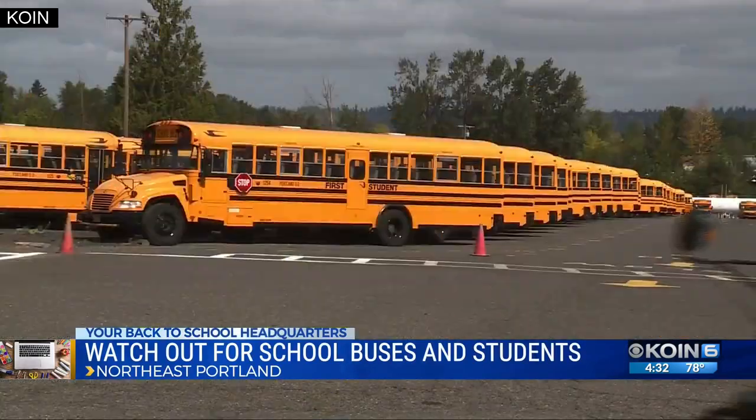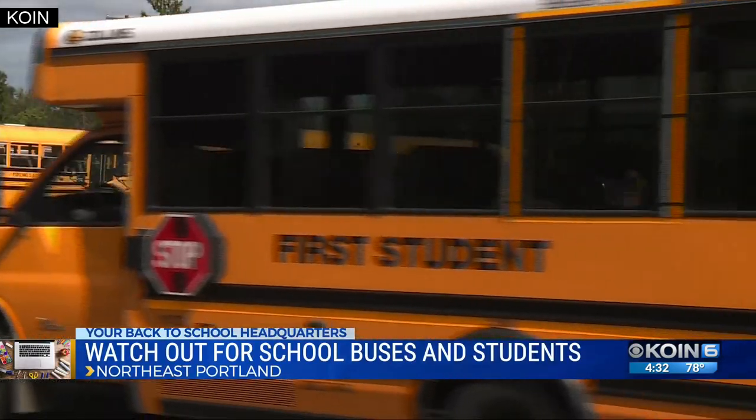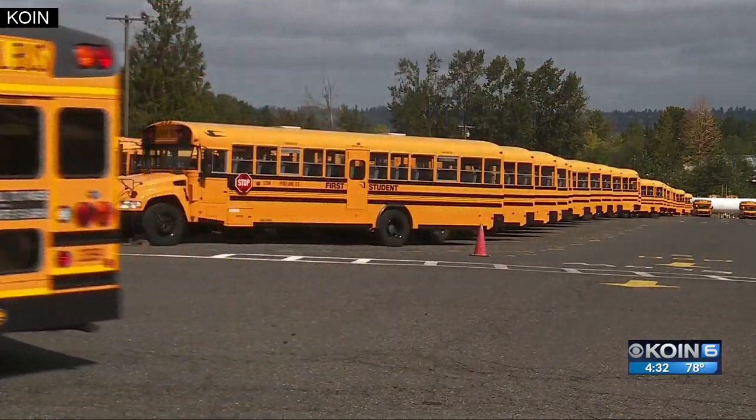COIN 6 is your back-to-school headquarters. We heard from the school bus pros at First Student about safety around school buses. Area General Manager Mike Hamil says drivers need to be alert with students and buses returning to the school route, noting there's going to be a lot more traffic than what they're used to.